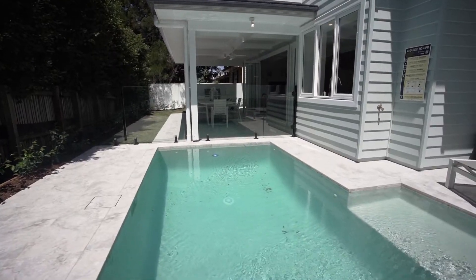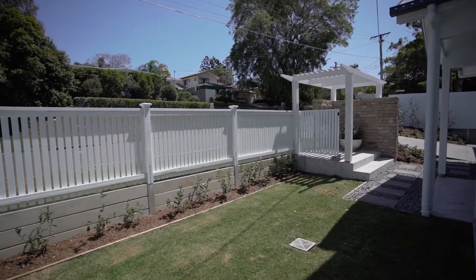Our motto: love where you live. We can create that for you. Get in touch with us so we can create this forever home in your new place.